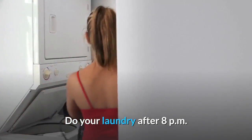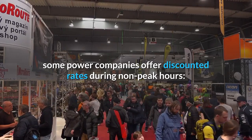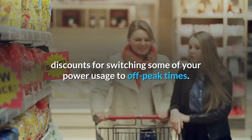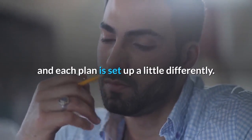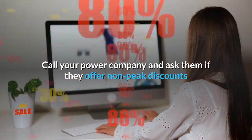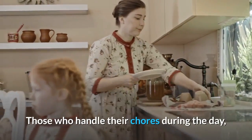Do your laundry after 8 PM: according to Andrew Shrage, co-owner of Money Crashers personal finance, some power companies offer discounted rates during non-peak hours. Many utility companies have plans that offer discounts for shifting some of your power usage to off-peak times. The hours differ depending on what part of the country you're in, but commonly they begin at 8 PM. If you're willing to shift a significant portion of your energy usage to outside peak times, you can certainly save money — call your power company to ask if they offer non-peak discounts.